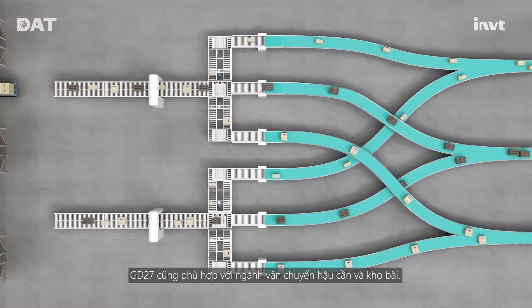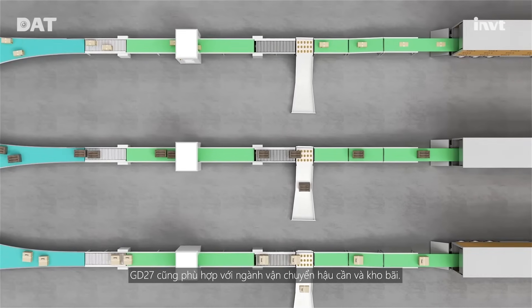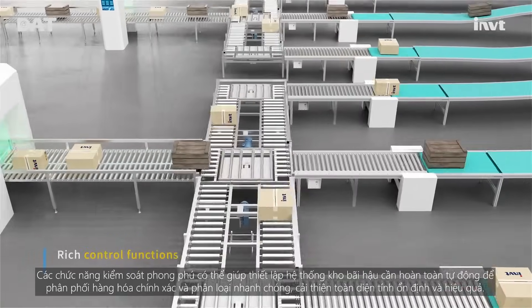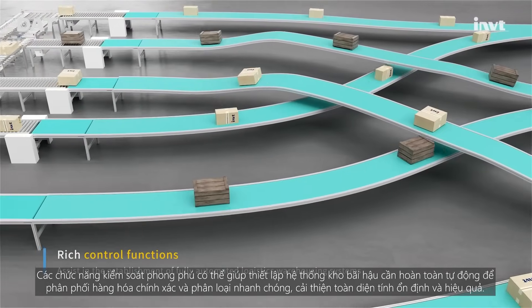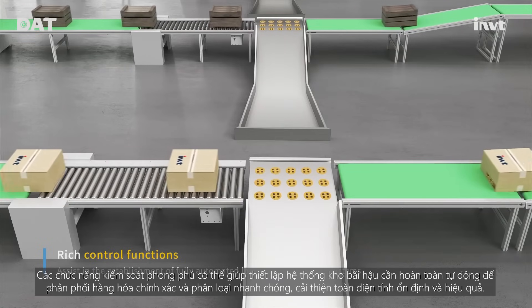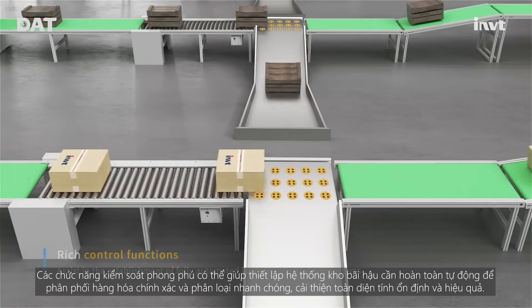GD27 is also suitable for the logistics and warehousing industry. Rich control functions can help establish fully automated logistics warehousing systems for accurate cargo delivery and rapid sorting, comprehensively improving stability and efficiency.